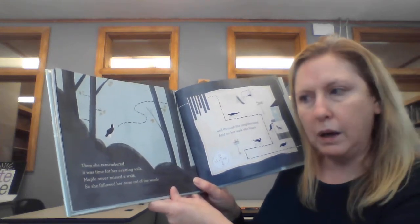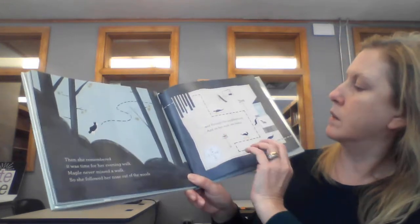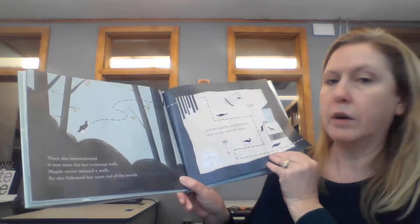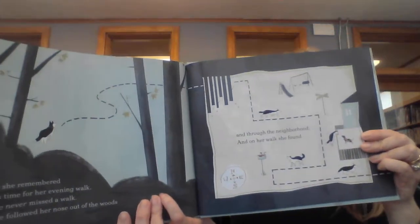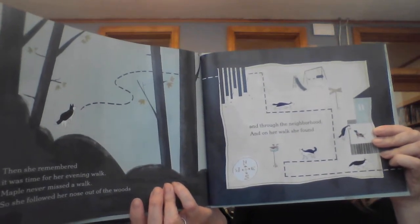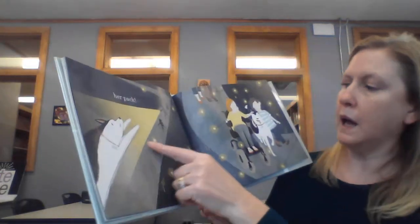Maple never missed a walk. So she followed her nose out of the woods and through the neighborhood. And on her walk, she found... her pack!